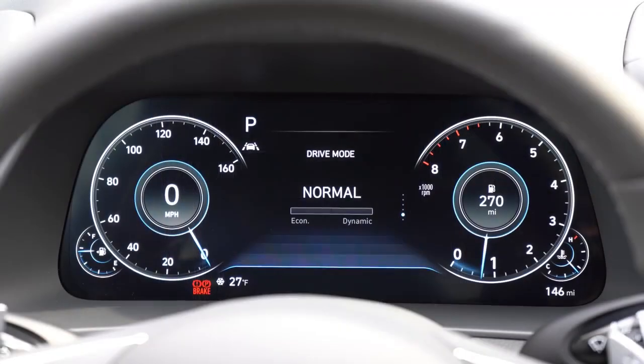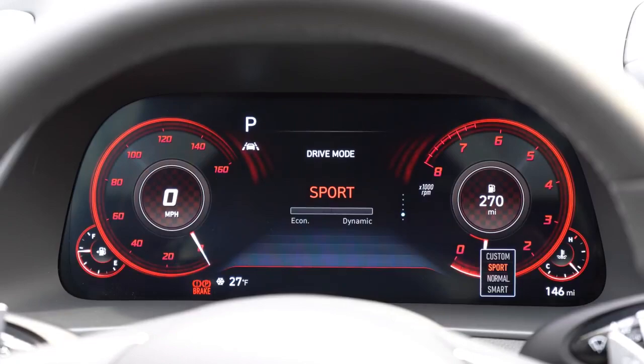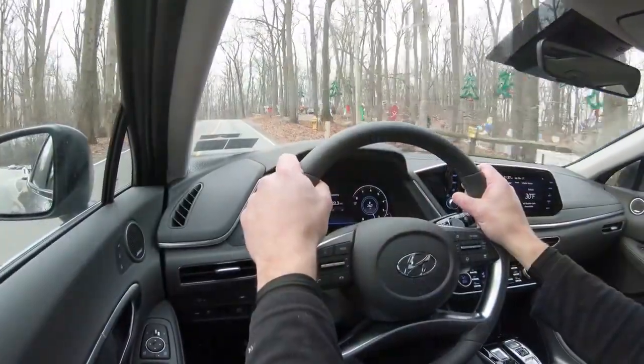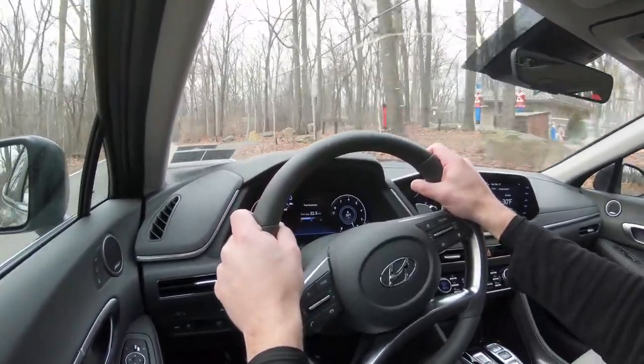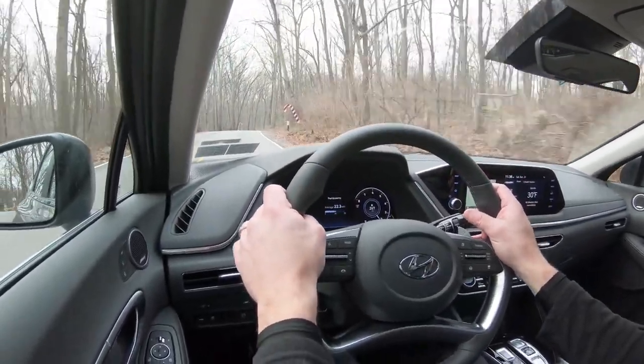The gauge setup is absolutely ridiculous — I'll elaborate more later. When I put it in Sport driving mode it did the coolest transition, like a little explosion on the gauges, and everything is now in a red hue. It immediately downshifted, holding the RPMs at a much higher level for more power on demand. The steering feel is noticeably different too — much heavier weight, not too heavy, but really nice.